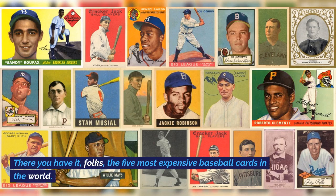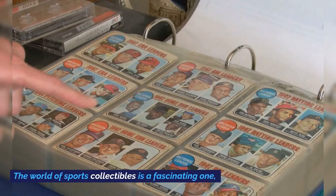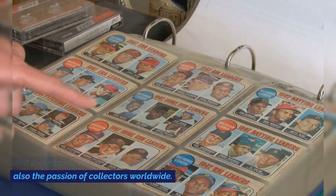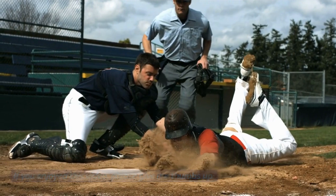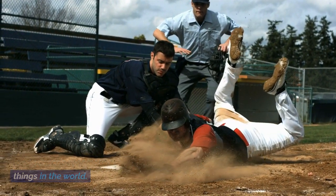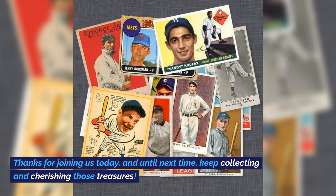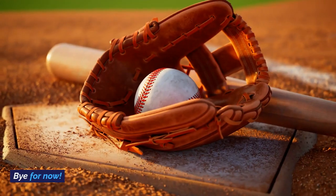There you have it, folks — the 5 most expensive baseball cards in the world. The world of sports collectibles is a fascinating one, and these cards represent not only the history of the sport but also the passion of collectors worldwide. If you enjoyed this video, please give it a thumbs up and subscribe for more exciting content on the most expensive things in the world. Don't forget to hit that notification bell so you never miss an update. Thanks for joining us today, and until next time, keep collecting and cherishing those treasures. Bye for now.